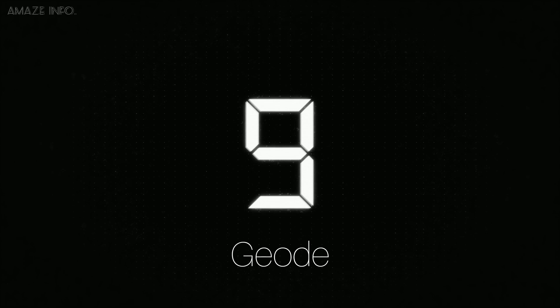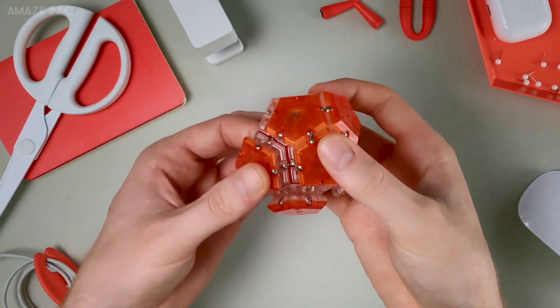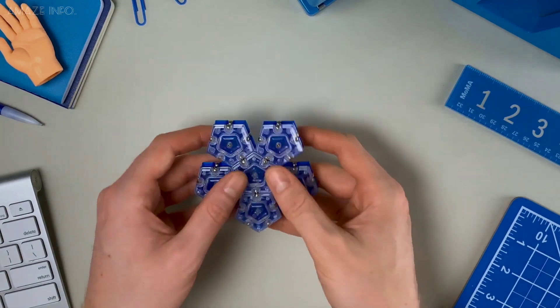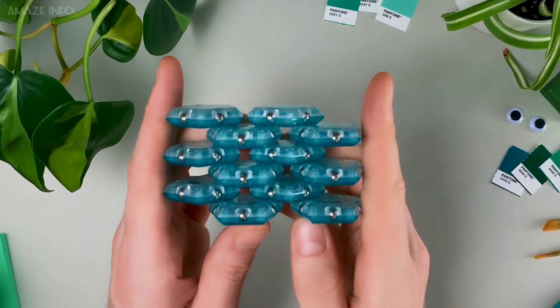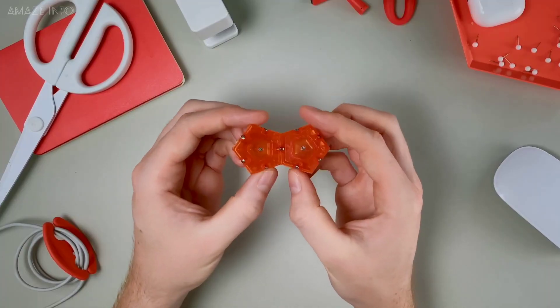Number 9: Geode. Geode is a sphere of magnetic pentagons that magically assembles every time. Made from 12 pentagonal tiles, each tile has 5 magnets that spin so that the pieces will connect from any angle. You can smash the sphere or even stack the tiles into unlimited shapes. The body of the Geode is clear on one side and colored on the other, making this desk toy a colorful and creative toy to play with.